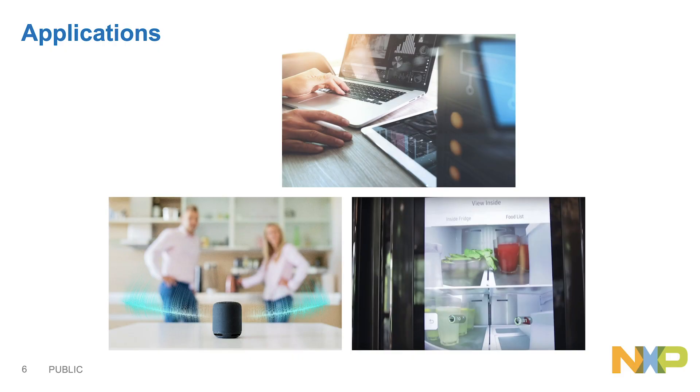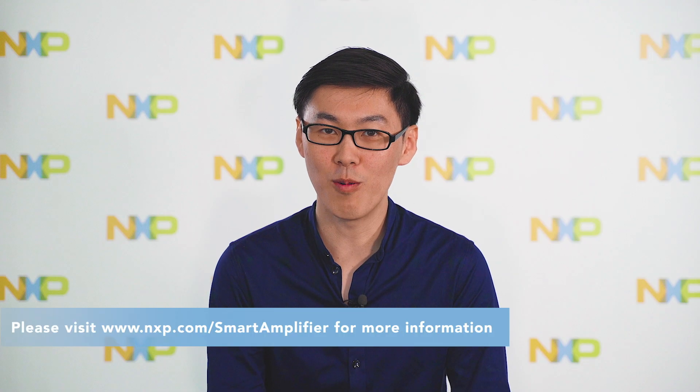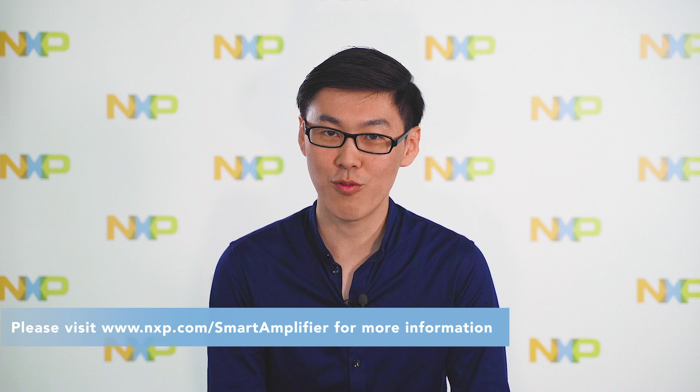As the trend of higher audio requirements for Internet of Things and computing applications grows, we believe that TFE9894D is the perfect option to enhance audio performance. If you have any interest in the part, please visit our nxp.com link and search for the TFE9894D product. Thanks for watching.